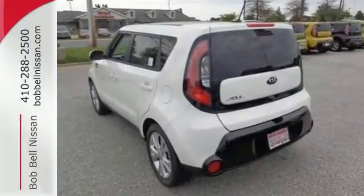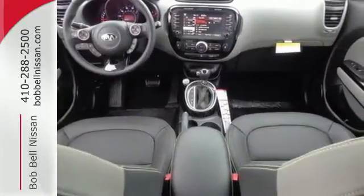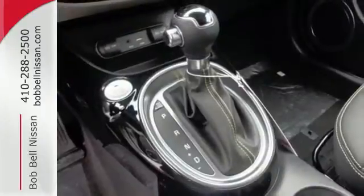Plentiful head and legroom make the ride a comfortable one for everyone, and the convenient split-folding rear seat accommodates all the stuff you need.